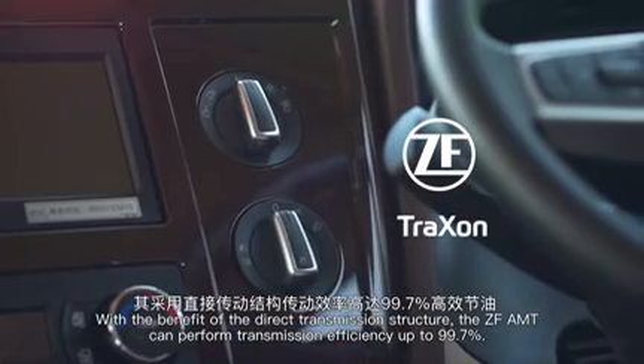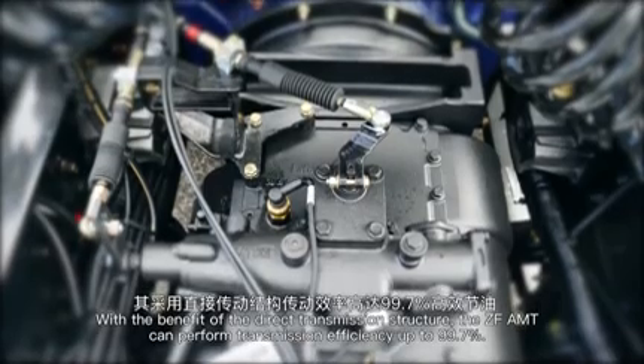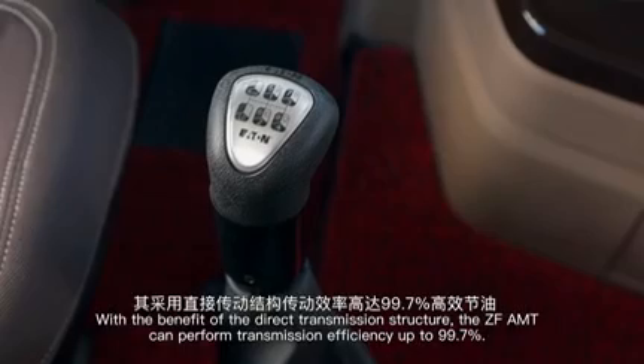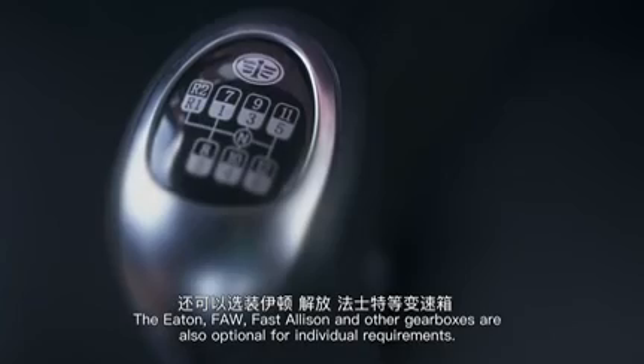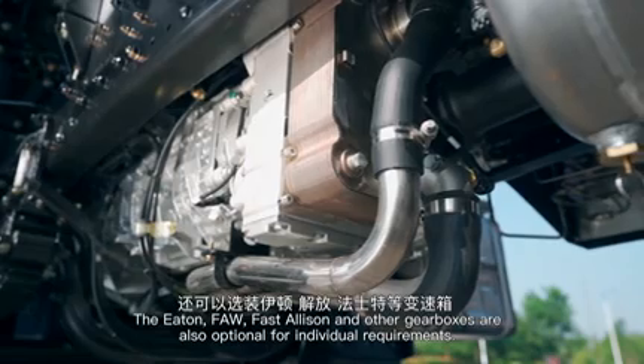With the benefit of the direct transmission structure, the ZF AMT can perform transmission efficiency up to 99.7%. The E-Ton, FAW, Fast Allison, and other gearboxes are also optional for individual requirements.